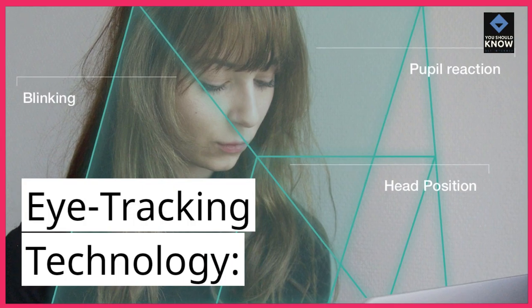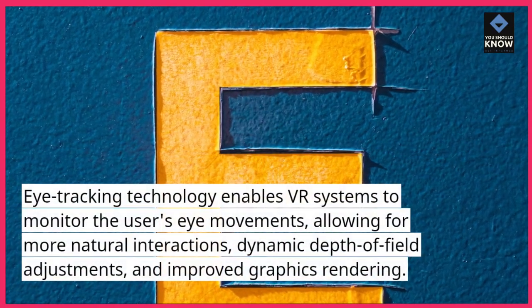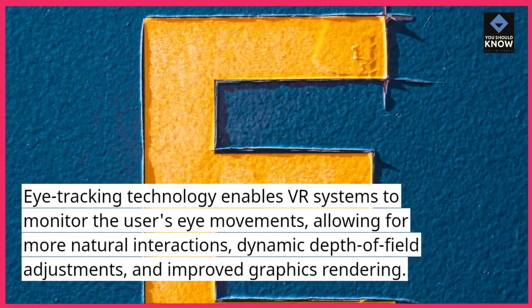Eye tracking technology. Eye tracking technology enables VR systems to monitor the user's eye movements, allowing for more natural interactions, dynamic depth of field adjustments, and improved graphics rendering.